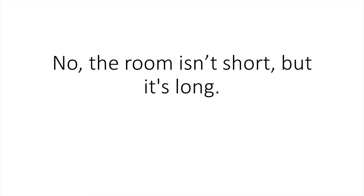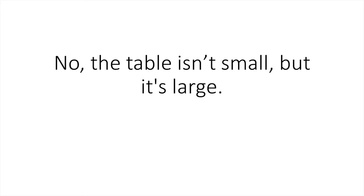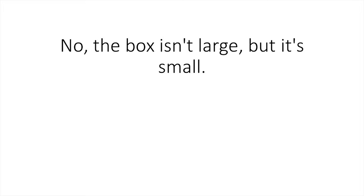Is the room short? No, the room isn't short, but it's long. Large. Small. Is the table small? No, the table isn't small, but it's large. Is the box large? No, the box isn't large, but it's small.